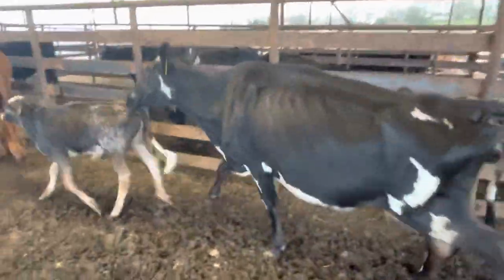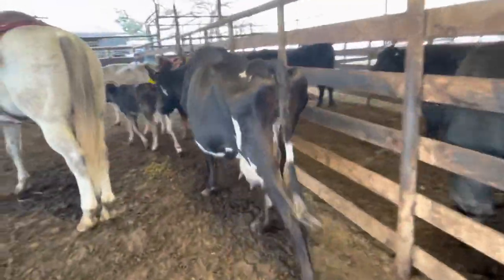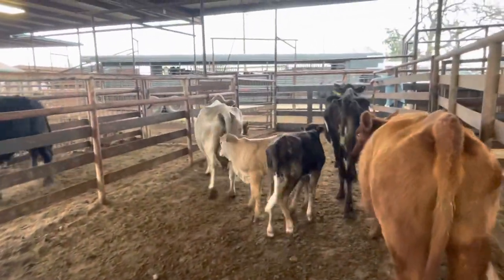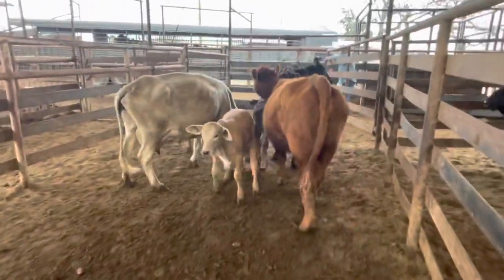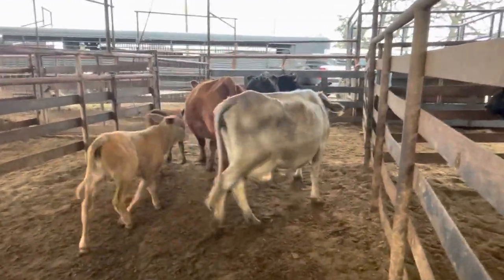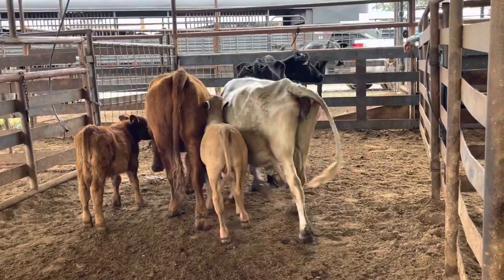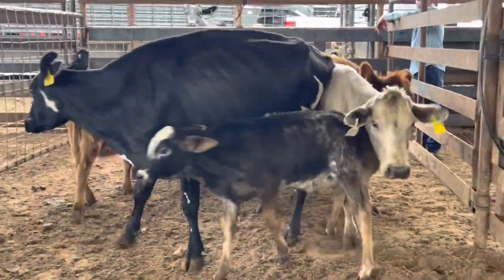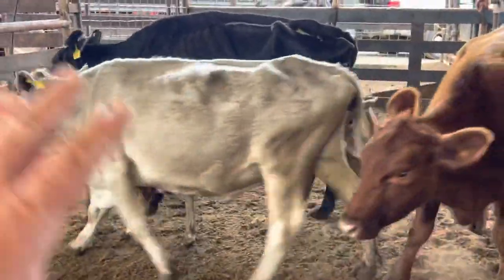I'm going to do something different on these guys. All these cows are young. The gray cow is the oldest cow — she's a solid mouth cow. Normally she'd be a $950 cow, but what I'm going to do is these pairs right here, you can have these pairs for $950 a piece. There's three of them. Just give me a buzz. I'm just doing some small sets here today guys.